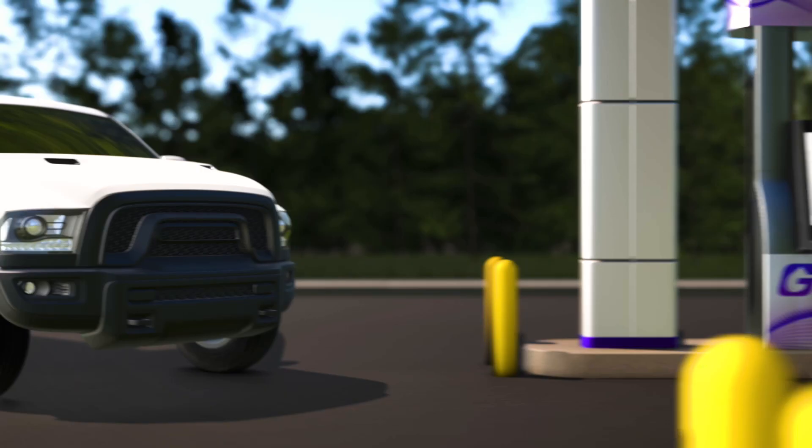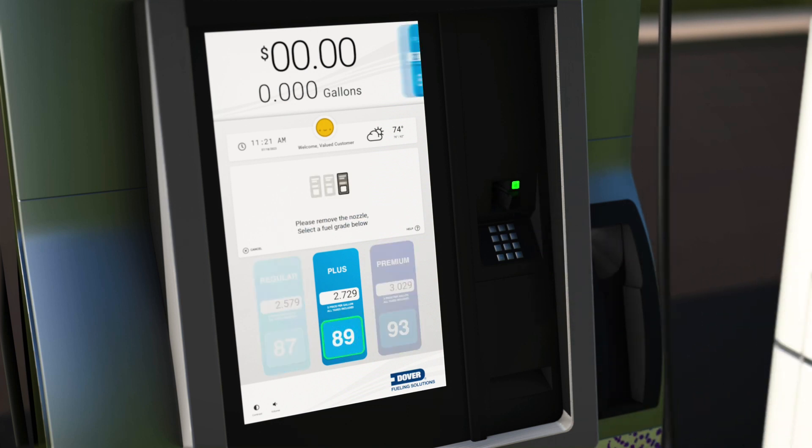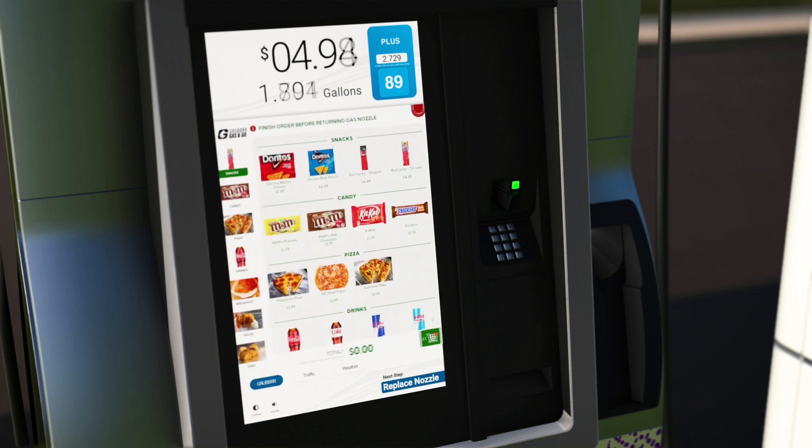Today your journey starts like any other as you fuel up your car. You think about grabbing a quick bite and a refreshing beverage but are in too much of a hurry to endlessly search the shelves. Now placing an order has never been faster and easier with Dover Fueling Solutions DX Market powered by Grubber's award-winning self-ordering technology.